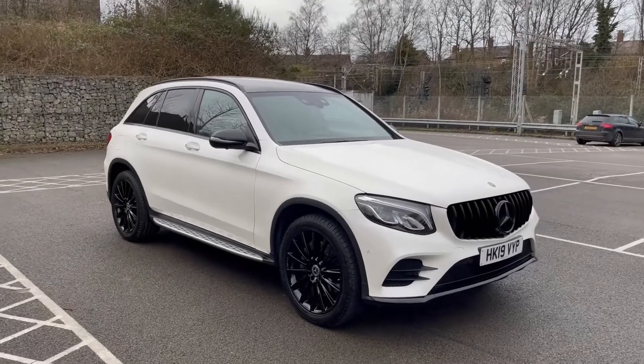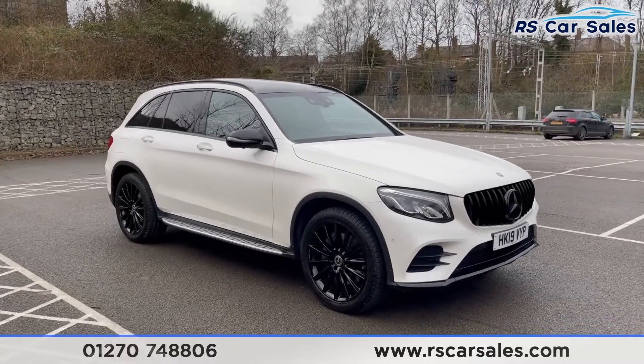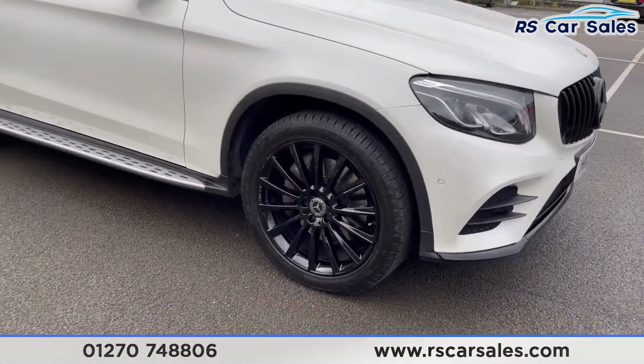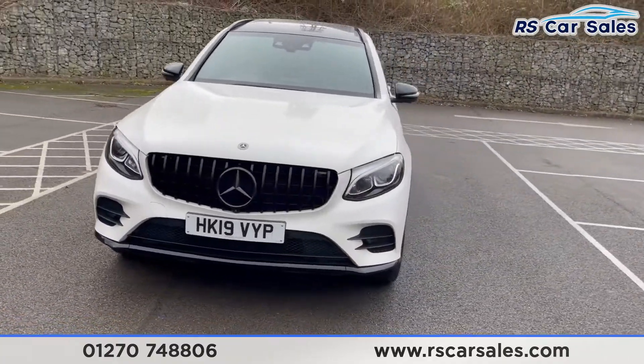Here we have a 2019 19-plate Mercedes-Benz GLC 250D 4MATIC AMG Line Night Edition Premium Plus. With this vehicle we get four superb unscratched, unmarked 20-inch alloy wheels in gloss black. We have the LED headlights as well as the black Panamerica-style front grille.